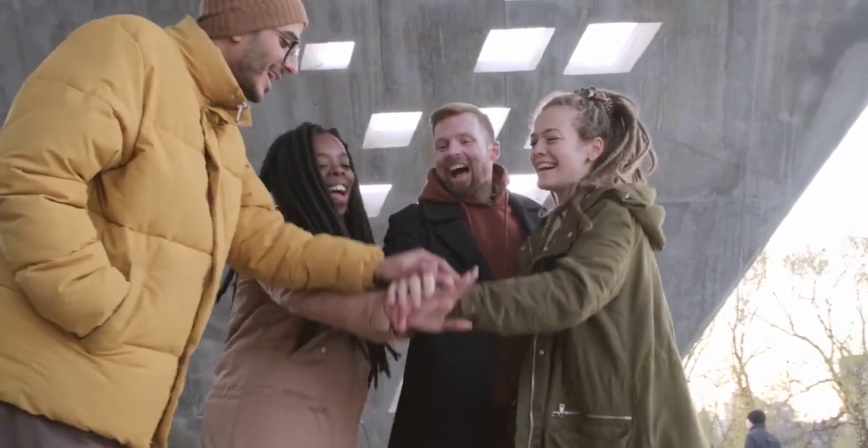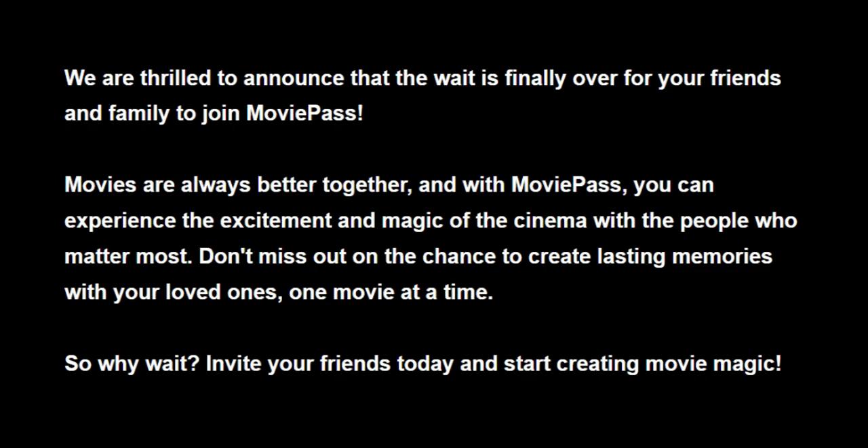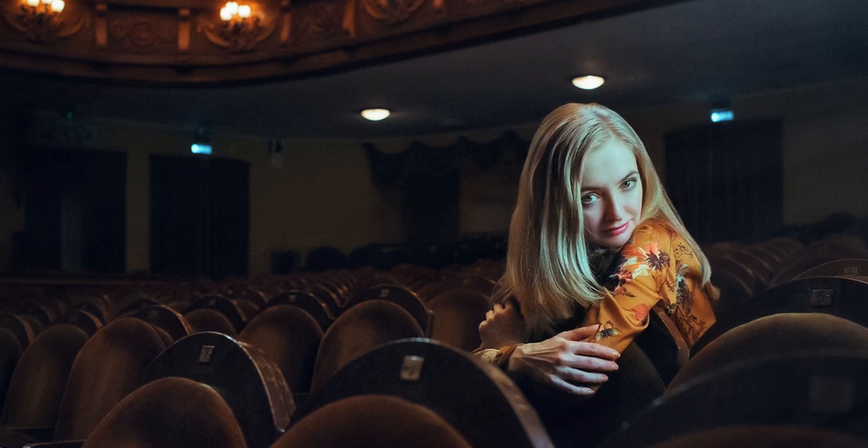MoviePass 2.0 testers can now invite friends to join the beta, limited to 10 friends, as they've talked about for a while. It's all in beta, so there are things to work out, but most users are just glad to see MoviePass back, even with its current limitations.